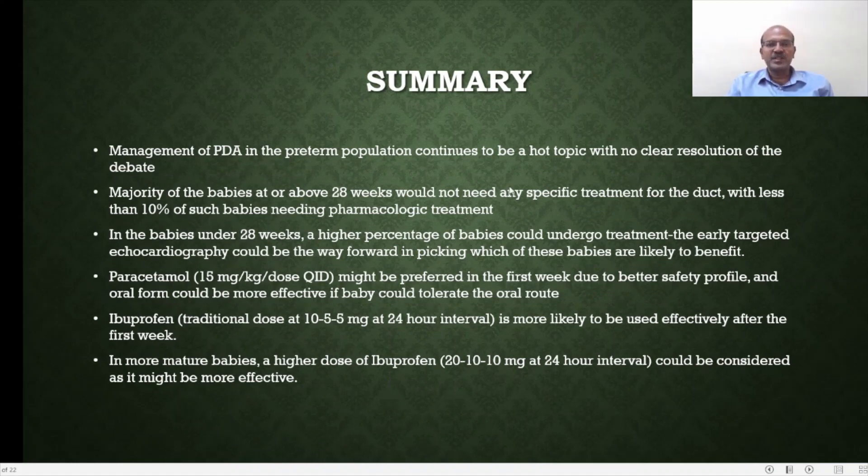To summarize, management of PDA in the preterm population continues to be a hot topic with no clear resolution of the debate. The majority of babies after about 28 weeks would not need any specific treatment, with less than 10% needing pharmacologic treatment. In babies under 28 weeks, a higher percentage could undergo treatment; those from 26 to 27 weeks behave differently from those at 25 weeks and below. In the most extreme group, in the first week, paracetamol at 15 mg/kg/dose QID could be the preferred option, with ibuprofen if it fails. Traditional ibuprofen dosing is 10 mg, 5 mg, and 5 mg at 24-hour intervals, with higher doses of 20, 10, 10 considered in more mature babies. I hope this discussion is useful — please do share. Thank you.